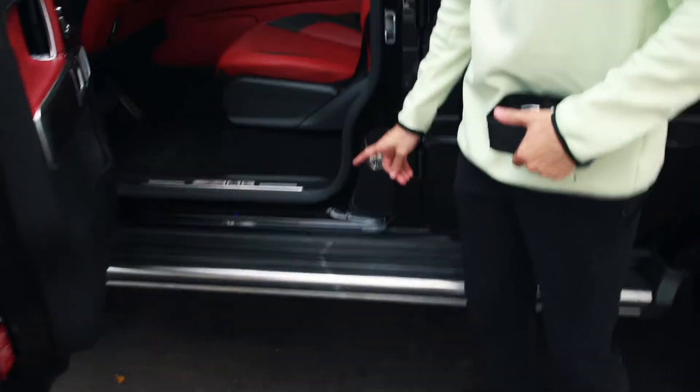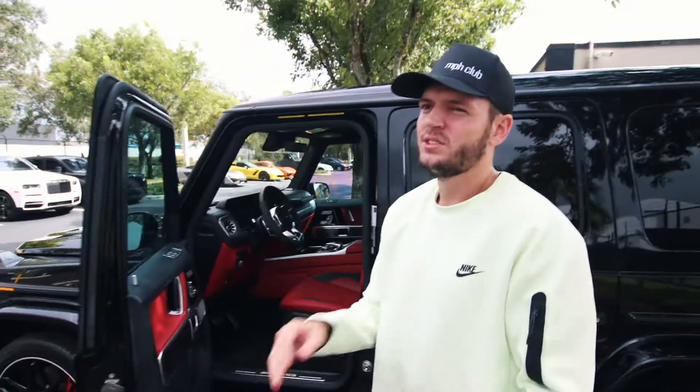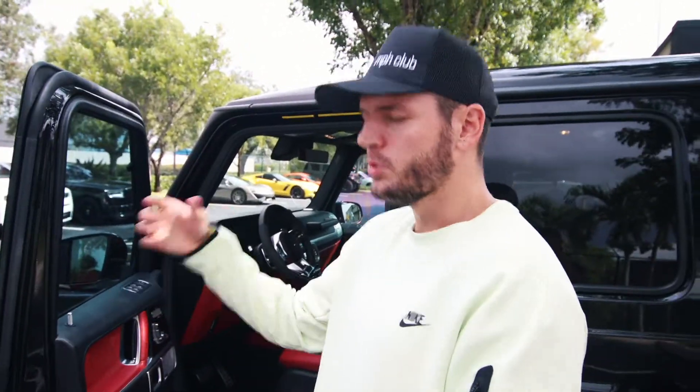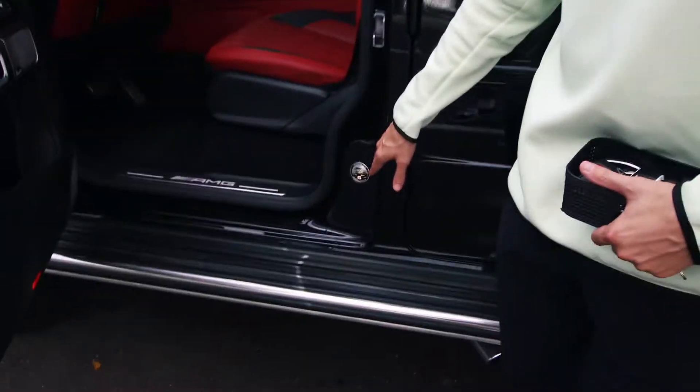This badge right here says Schöckl Proof. Schöckl is the name of a mountain in Austria where the AMG team designs these cars — it's kind of similar to how Jeeps have a badge that says Rubicon Trail, meaning it's been proven on that treacherous trail. The Schöckl Trail puts the Rubicon to shame.